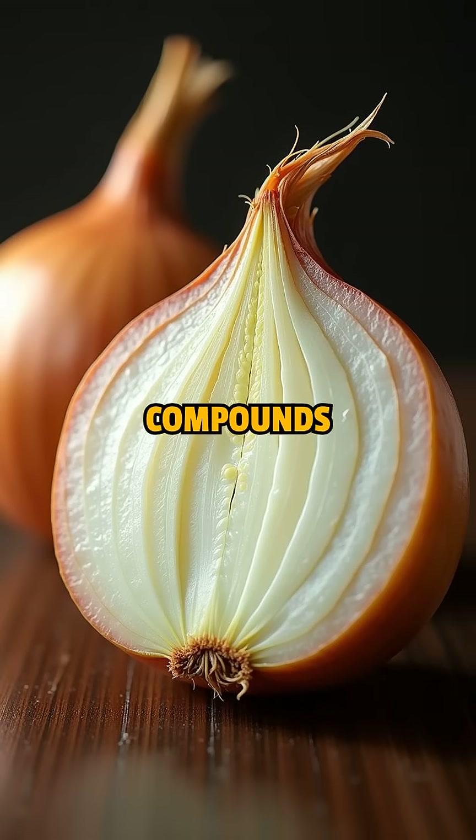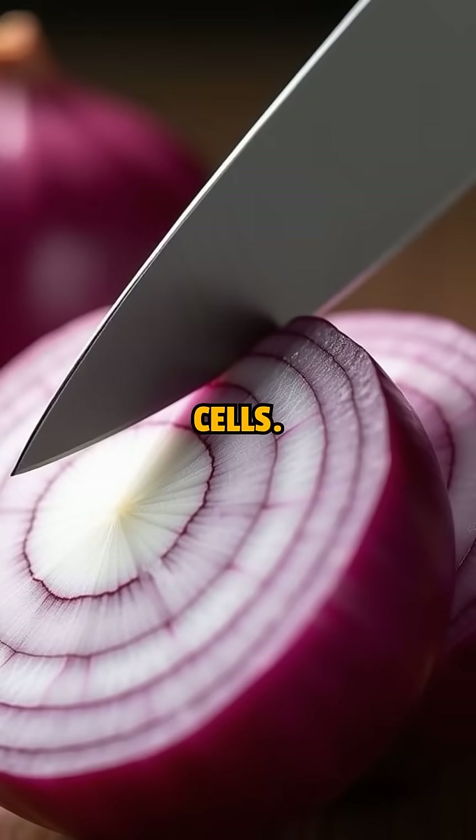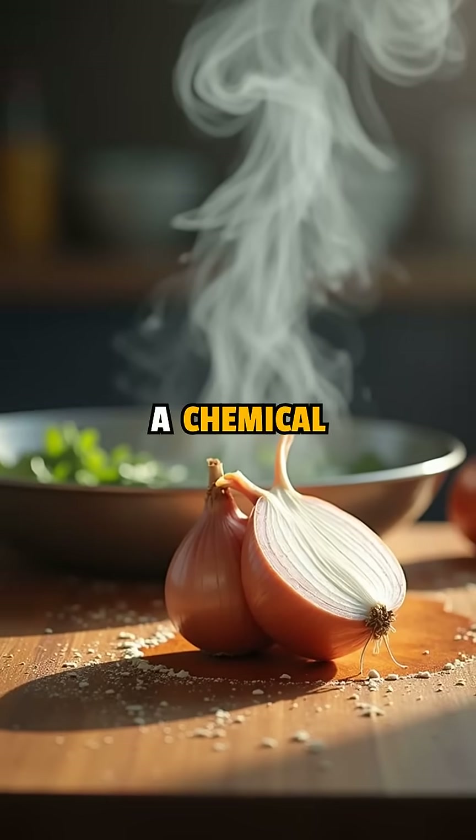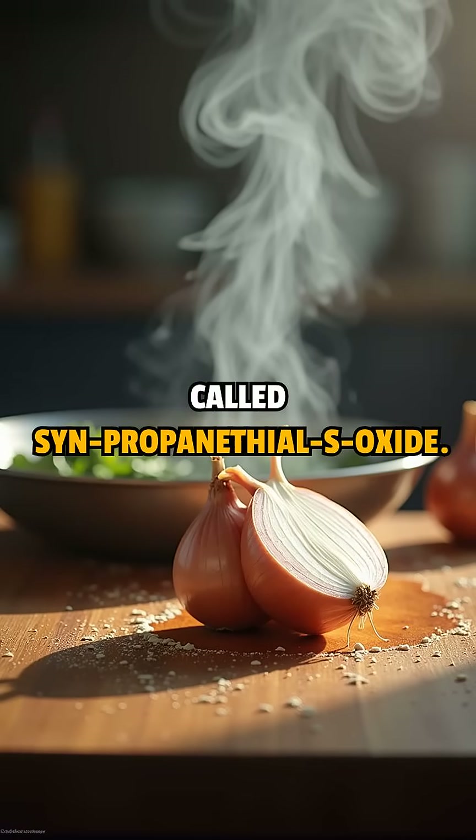Onions are packed with special sulfur compounds stored in tiny cells. When you cut through them, those cells break open and release enzymes that create a chemical called syn-propanethyl S-oxide.